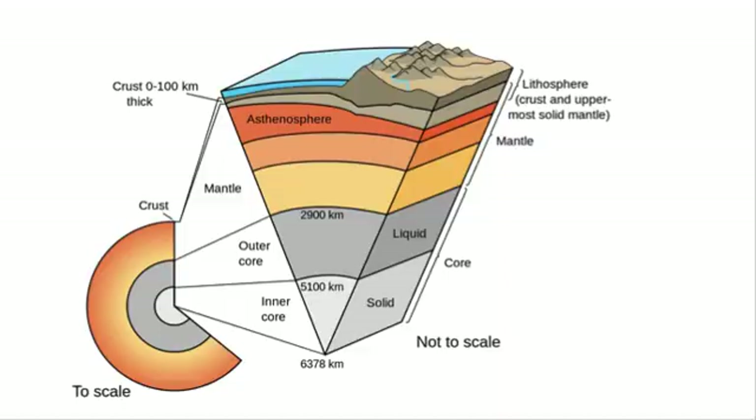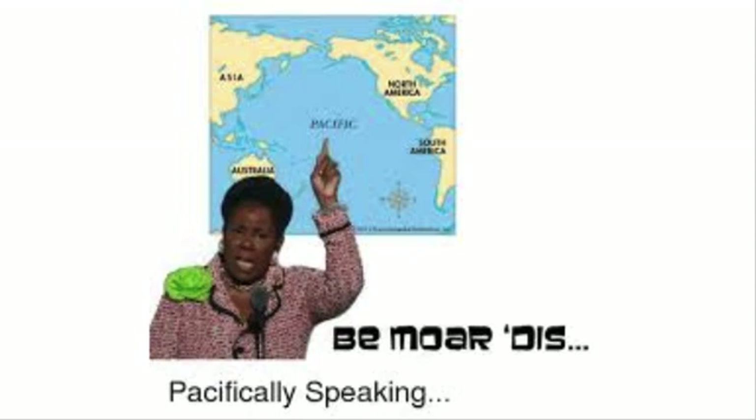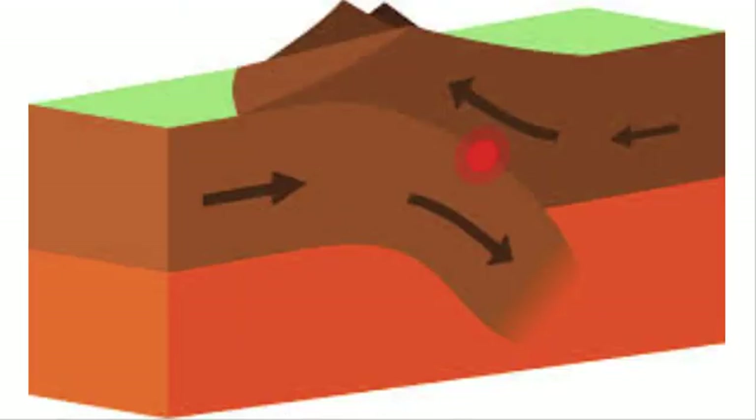So let's get started. The Earth is divided into four layers. We'll be focusing on the crust and the mantle, or more specifically, the lithosphere and the asthenosphere. And even more specifically, we'll be talking about how these layers create convergent continental-continental boundaries.